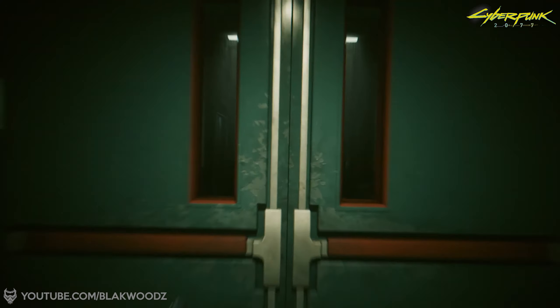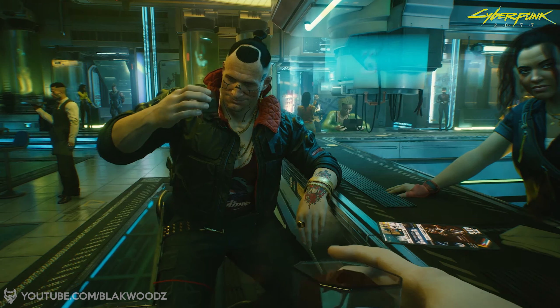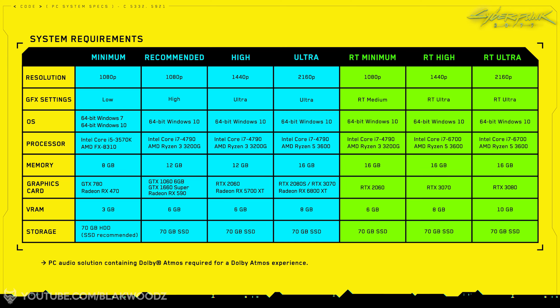To play at 4K with ray tracing at ultra settings, you will need at minimum an RTX 3080. CD Projekt Red has provided a system requirements chart showing that ultra settings require an RTX 2080 Super or Nvidia RTX 3070, but even those cards won't run the game at ultra settings with ray tracing turned on — ray tracing demands more than a 3070 or 2080 Super.